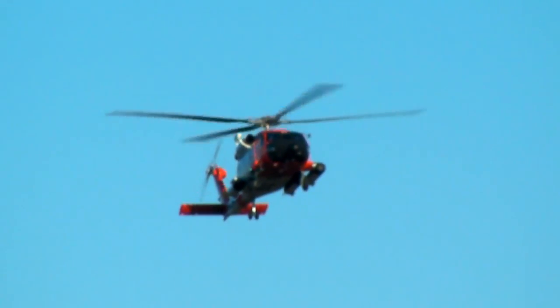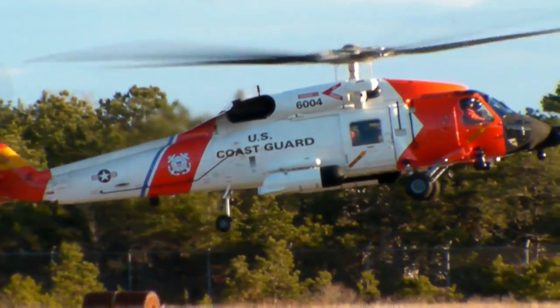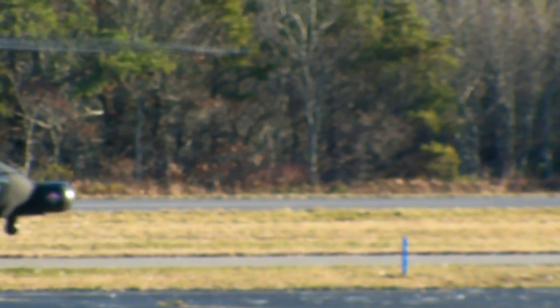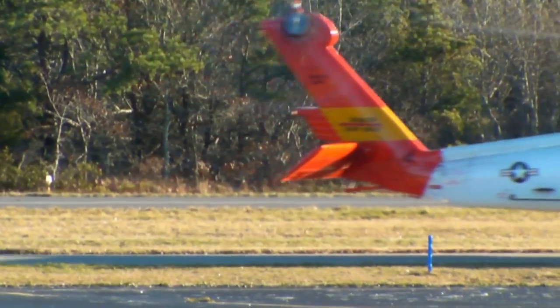Several weeks ago the Coast Guard showed off one of its newly upgraded rescue helicopters, an MH-60T Jayhawk, at the Chatham Airport. The retrofitting gives the new version a number of advantages over the previous HH-60 Jayhawks, according to Lt. Marty Simpson, one of the pilots at air station Cape Cod.